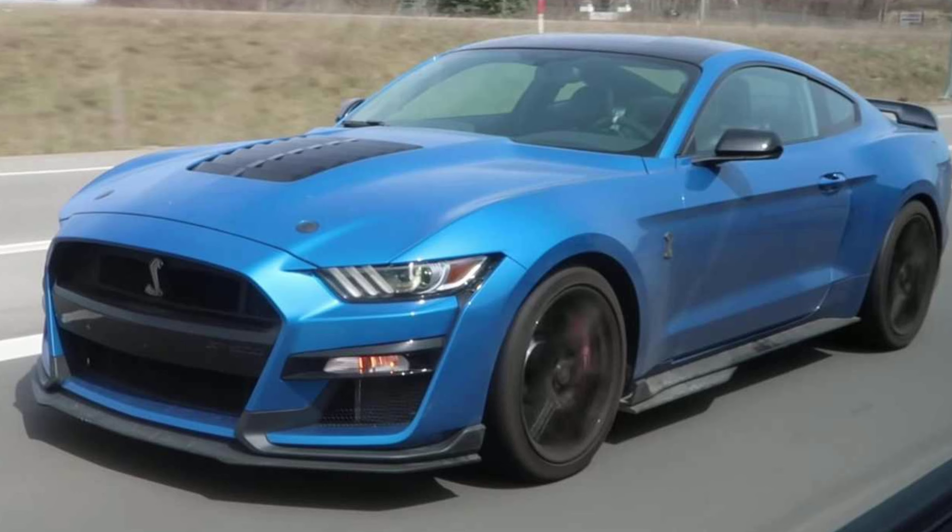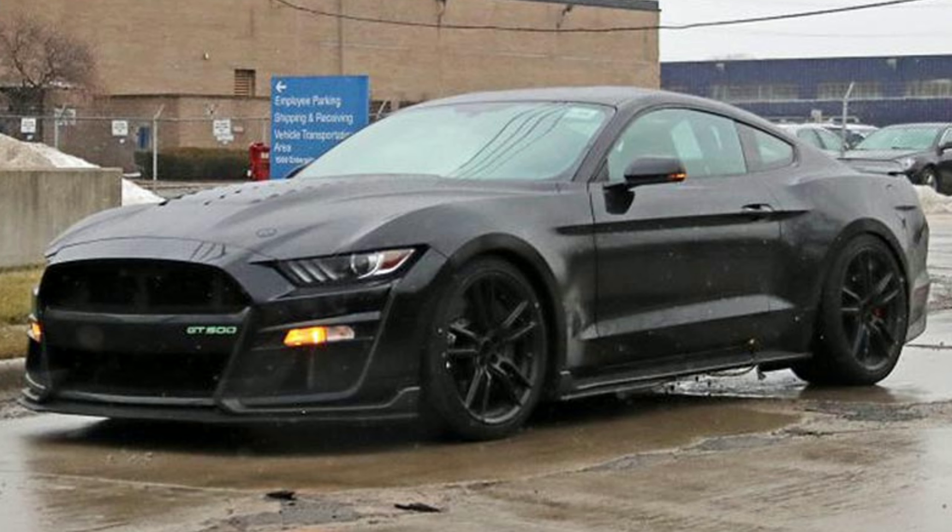The GT500 is no longer a one-trick pony. It's always been the straight-line, high-horsepower car, but now this one can take corners as well. You can take it to the track or the drag strip, and you will be able to dominate both.